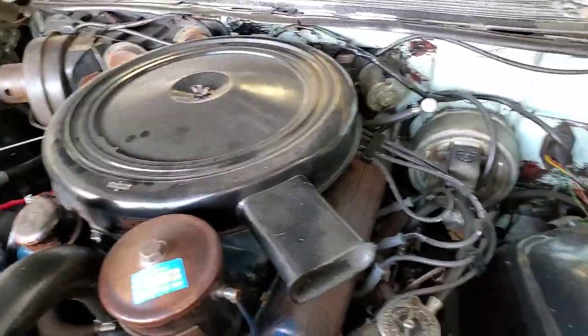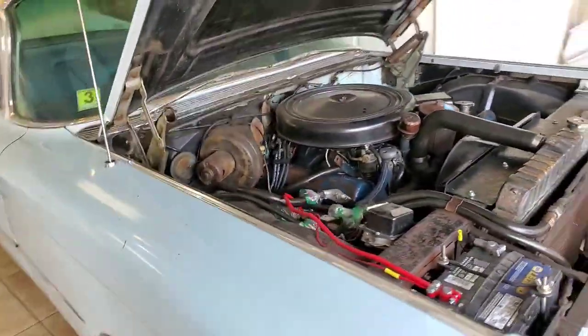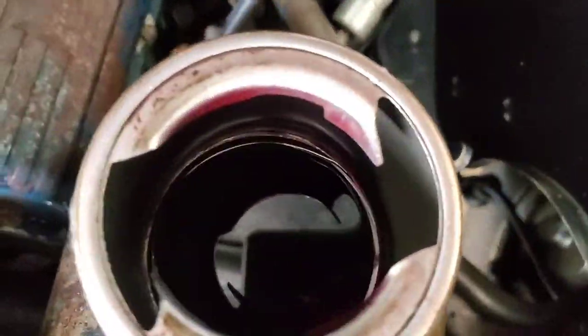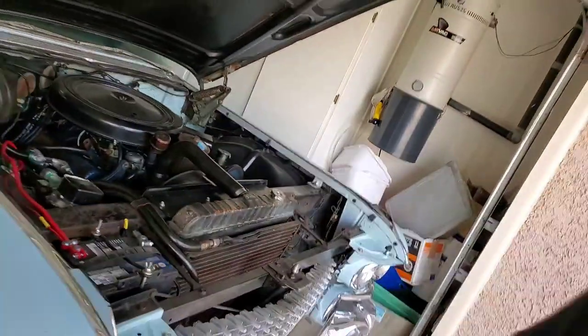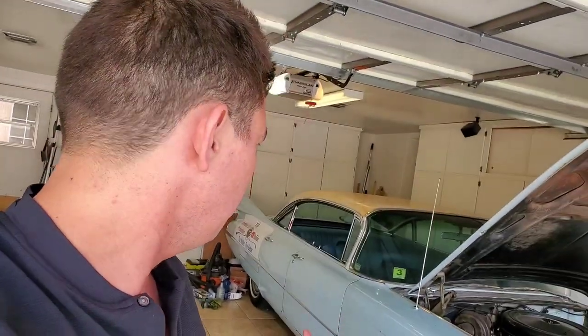We did a bunch of stuff on her, all the way from upgraded spark plug wires to changing the transmission fluid. We also changed the power steering fluid on this, which takes ATF fluid — it's like a red ATF fluid in there. We went through a lot of different fluids on this little angel, and now she shifts so good you can't even feel it. So that's the ATF fluid we put in, the 100% synthetic multi-vehicle signature series, which is the best ATF you can get from Amsoil.